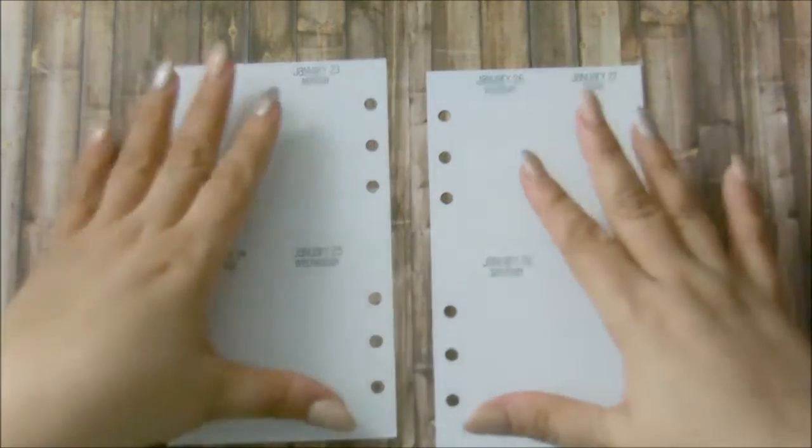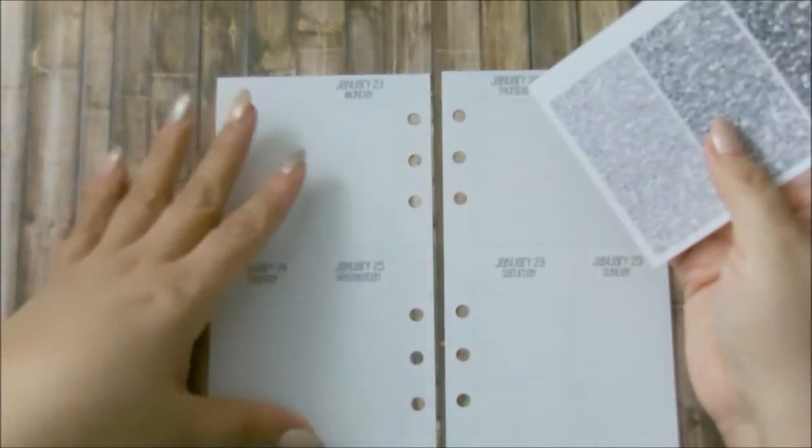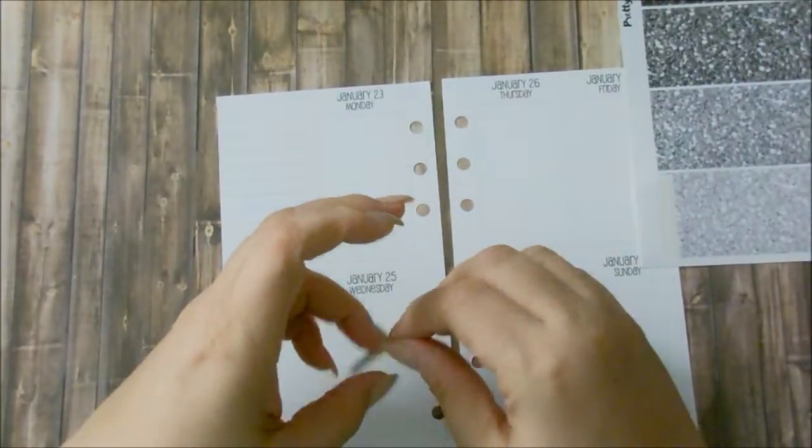Of course I have other stickers to fill up my spread, so let's go ahead and start with the glitter headers. I think I'm going to do both of them.